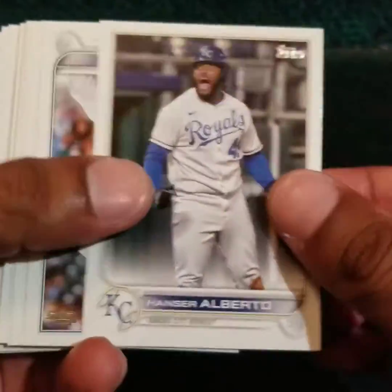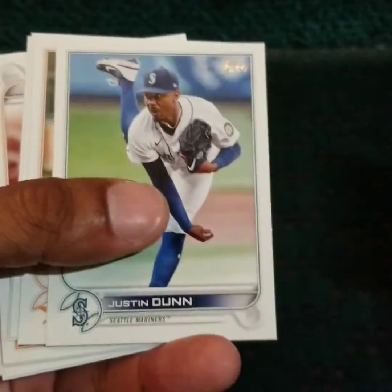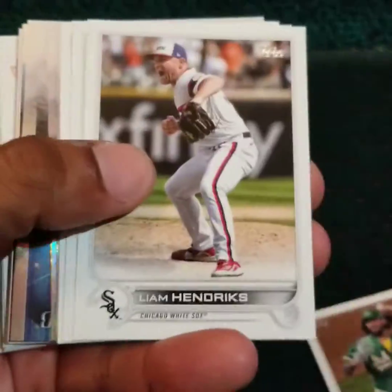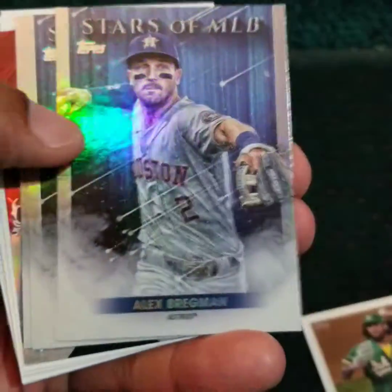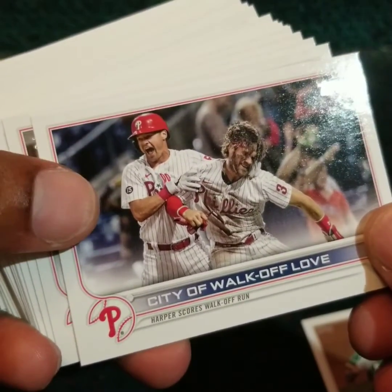I'm going to zip through these base cards — it's the stuff in the middle that's the good stuff, or the potential good stuff, I should say. We have a Jackson Kowar rookie card, Freddie Freeman, Alex Bregman, Bryce, Polar Bear Alex Kirilov, Generation Now, Pete Alonzo, a horizontal card, Bryce Harper, and that looks like Reese Hoskins.